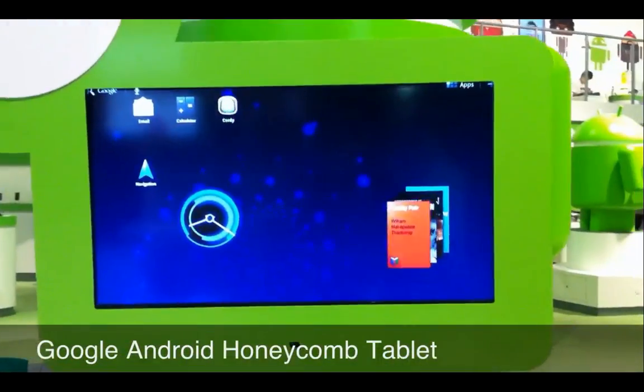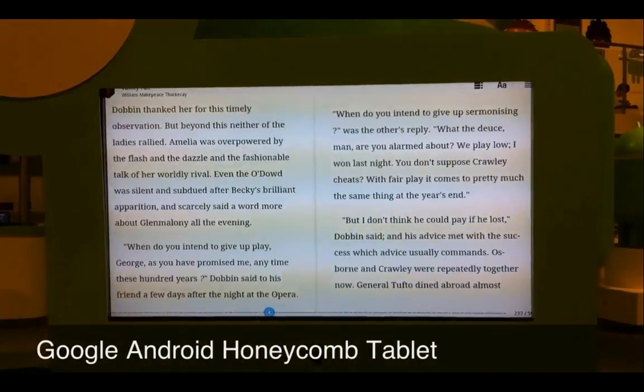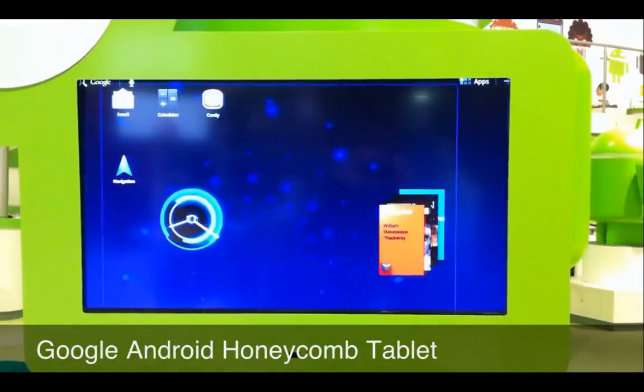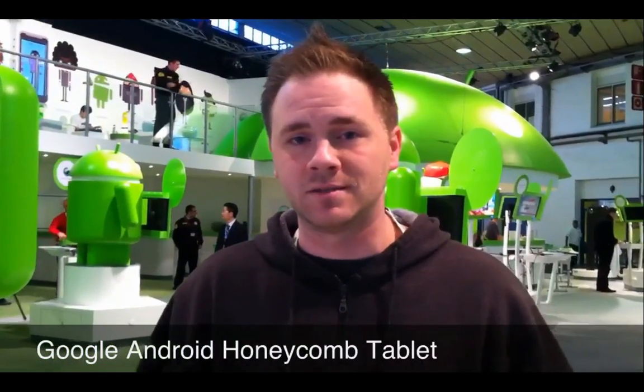We can scroll through the books — let's open one up. Let's go to Vanity Fair. And then we have an e-book reader. This thing seems very intuitive, and I know a lot of you guys are waiting on this to get your first tablet. I have nothing but good things to say about it so far. The Honeycomb Android operating system — two thumbs up at Tech Savvy Agent.